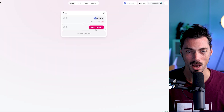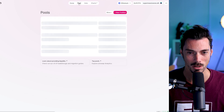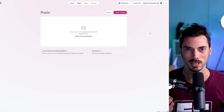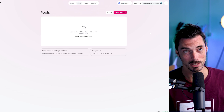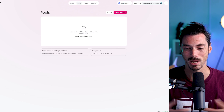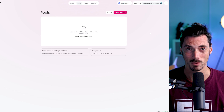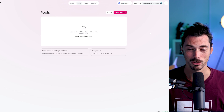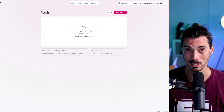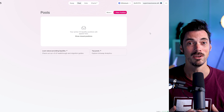First thing you do is launch the app. And instead of doing a swap, you're going to look up here to Pool. What we're effectively doing here is we have money that's not doing anything. Instead of it just sitting there in our wallets, we can supply it to a massive pool of liquidity, which will allow people to trade peer-to-peer via Uniswap. It will match buyers and sellers and allow trades to take place using the liquidity that you supply.